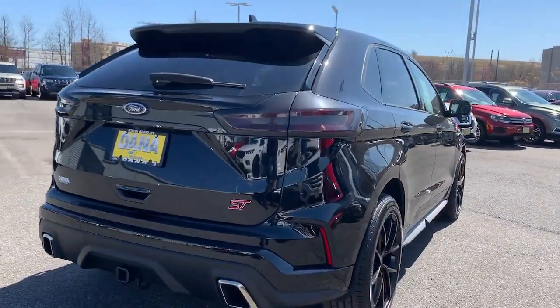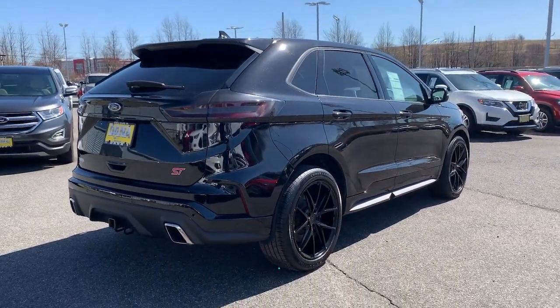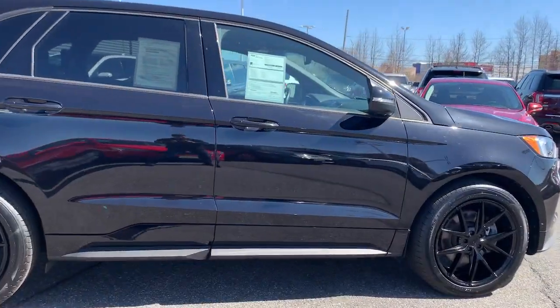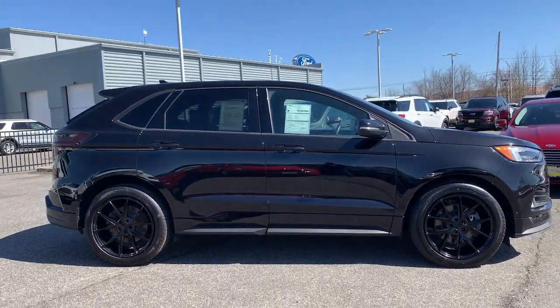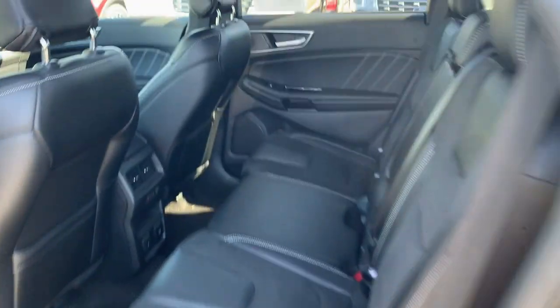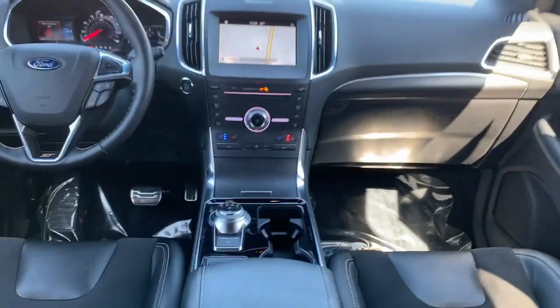These are just some of the great options this vehicle comes with: panoramic roof, navigation system, hands-free liftgate, keyless entry, remote engine start, power liftgate, fog lamps, electronic stability control, seat memory, and trip computer.